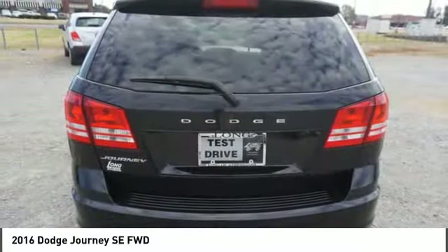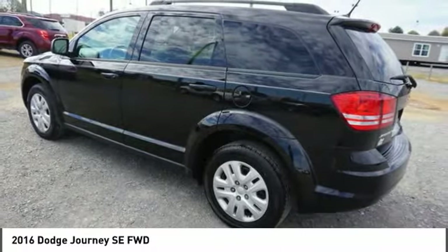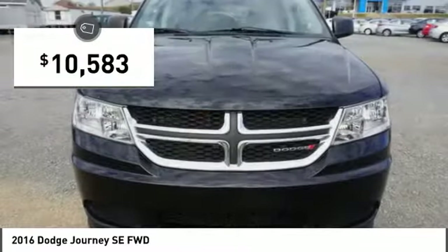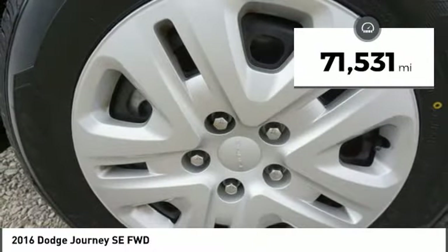The Journey's optional third-row seat, along with innovative features like a chilled beverage cooler and in-floor storage bins, make it a good and affordable alternative to a traditional minivan and is priced below $15,000. This vehicle has less than 75,000 miles.